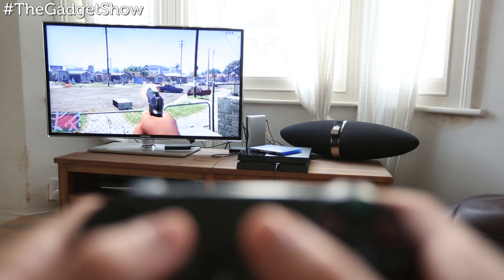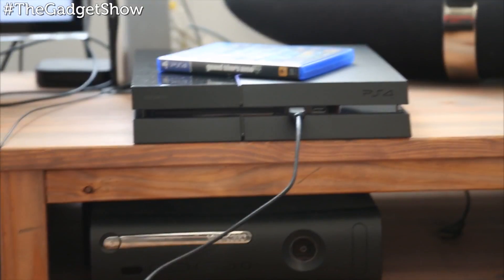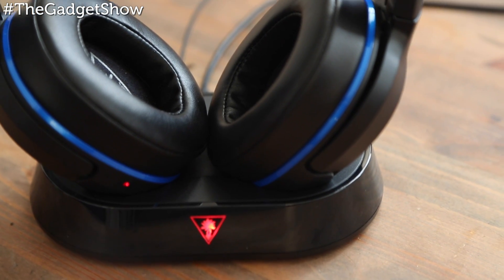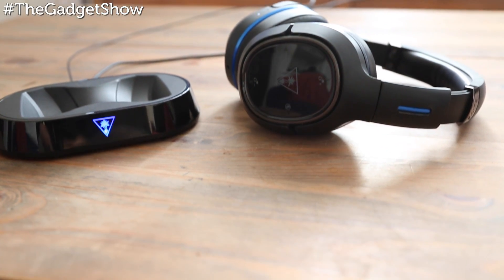With 15 hours of battery, they're good for all-day movie marathons or gaming sessions. However, do remember to leave your PS4 on when they're charging — otherwise you'll just be plugging the headphones into a dead power source, which is very easily done. It can be quite frustrating coming back to dead headphones when you think you've put them on charge.